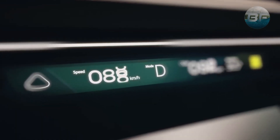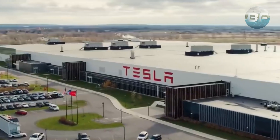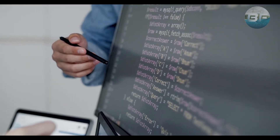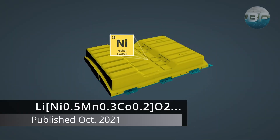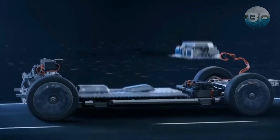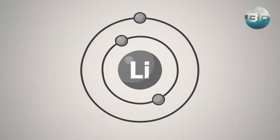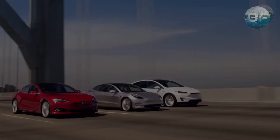Welcome back to Beyond Fuel. Today we are exploring the remarkable battery technology that Tesla has recently unveiled. With their Advanced Battery Research Group in Canada, in partnership with Dalhousie University, Tesla has released a new paper on a nickel-based battery that could last up to 100 years. This innovative design combines the high-energy density of nickel batteries with the long-life cycle of lithium-ion phosphate cells.